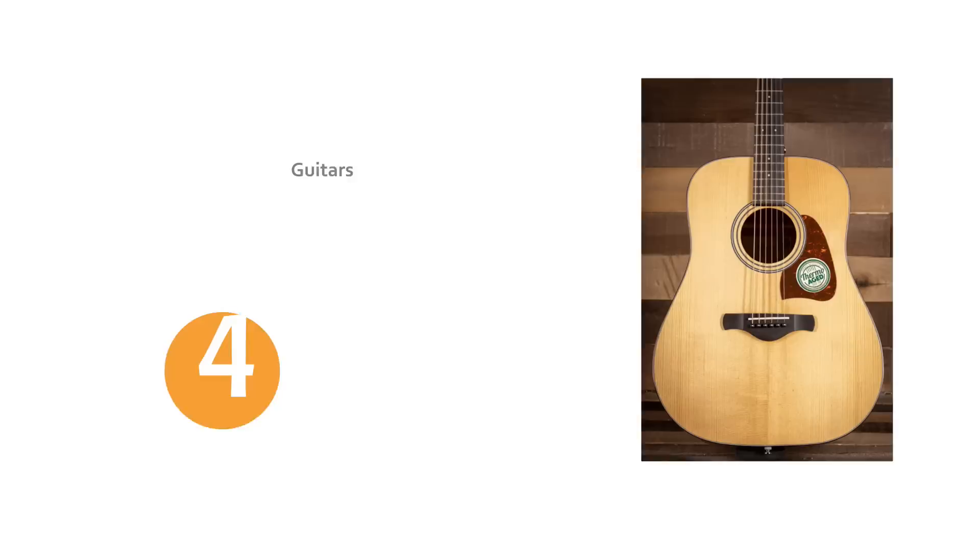Number four is the Ibanez Artwood ABD9. The action on this was excellent, great neck, but the sound is what really impressed me. They call it a Thermo H top, but whatever it is, I love it. And it was still under $500 from what I saw.